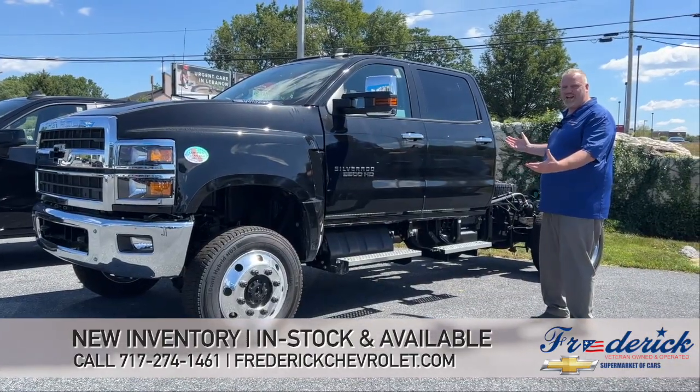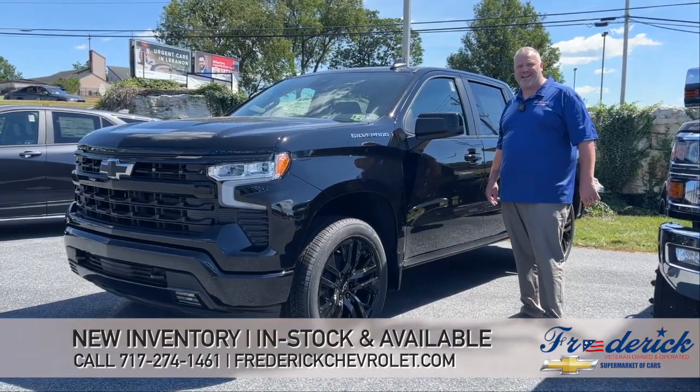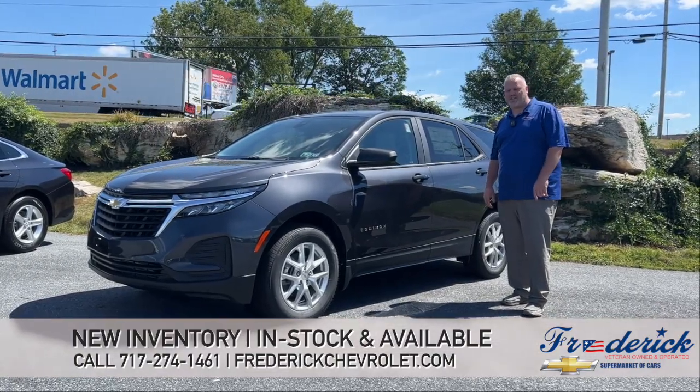We've got a 5500 HD cab, no chassis — available. 2022 1500 RST — available — black. Our last one: 2022 Chevy Equinox LS — available.